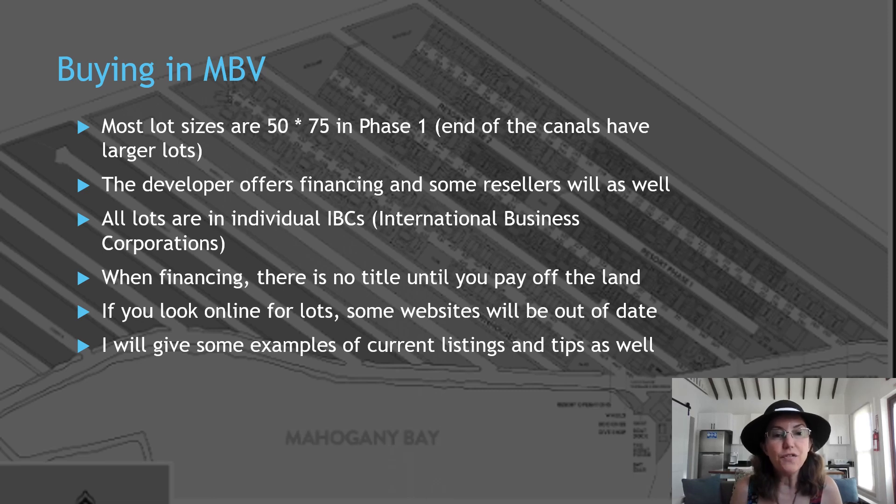If you look online for lots, some websites are out of date. For example, I saw lots at $130,000 when I bought, despite the price at that time in 2020 being $150,000. So in this video I want to give some examples of current listings and tips, similar to what I did in a video I recently posted about Secret Beach.